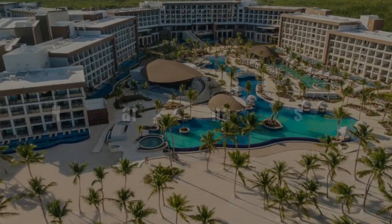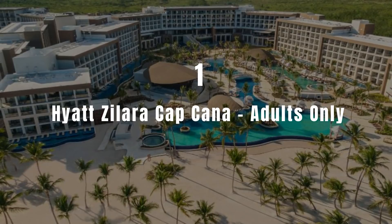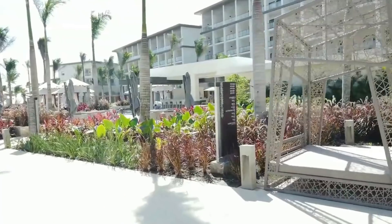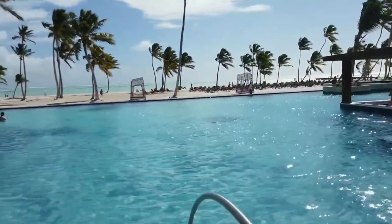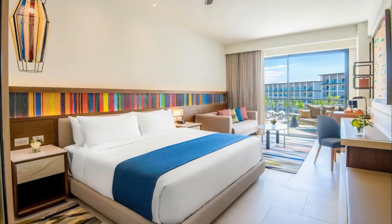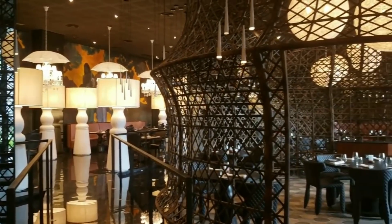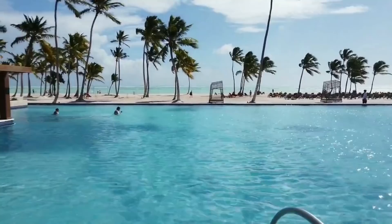Last but not least, at number 1 we have Hyatt Ziva Cap Cana Adults Only. This adults-only resort in Punta Cana provides accommodation with a fitness centre, a bar and a garden. Boasting a 24-hour front desk, this property also welcomes guests with a restaurant, a water park and a year-round outdoor pool. The accommodation features evening entertainment and room service. The rooms include a flat-screen TV, a private bathroom and a balcony with a sea view. Guests can enjoy continental or buffet breakfasts, a sun terrace, billiards and car hire is available.